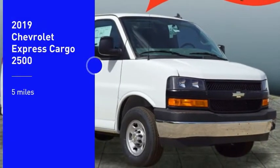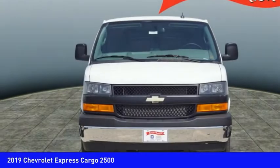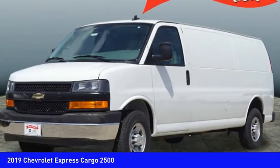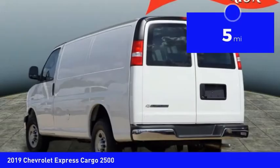Looking for the right vehicle? Check out the 2019 Express Cargo. The Chevy Express Cargo van is ready to handle all of your work tools, carpooling to work, or running the kids to soccer. This vehicle has less than 100 miles.